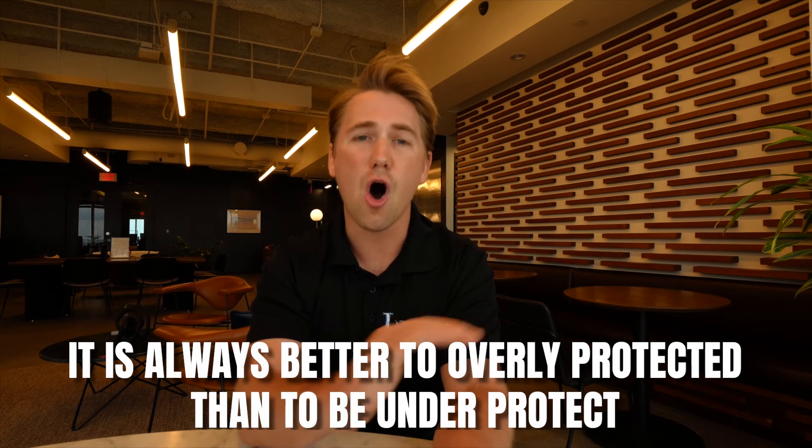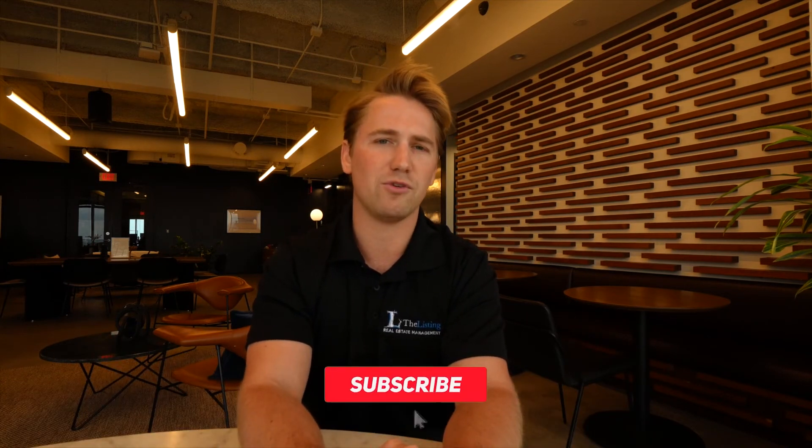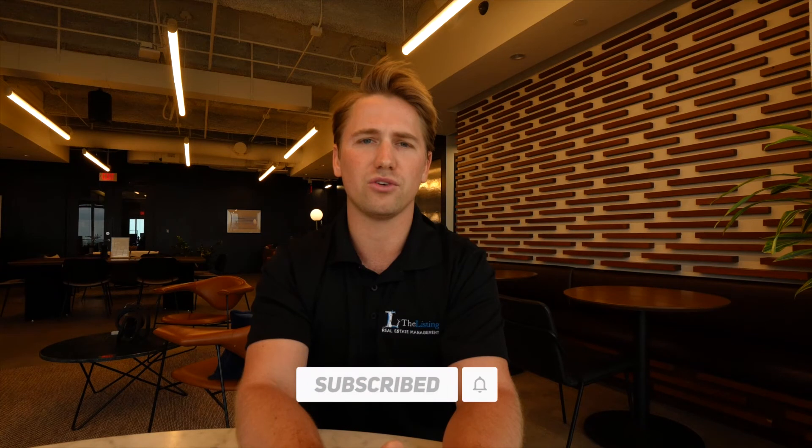As a professional property management company, we always recommend requiring renter's insurance for your tenants. It is always better to be overly protected than under-protected. Whether you have 2 units or 300 units, effective coverage is the best way to go when owning a rental property. If you found this video helpful, don't forget to like and subscribe to our channel. We're your property management guide and a resource for your property management needs. At The Listing, we strive to achieve your success — please don't hesitate to reach out. We'd love to connect. Thanks for tuning in. Cheers.